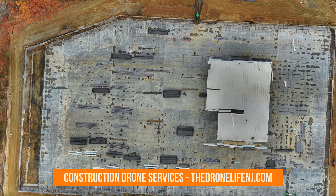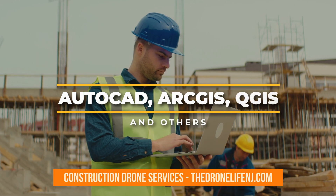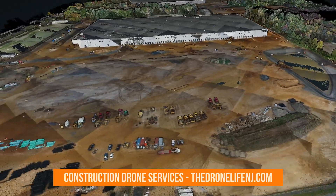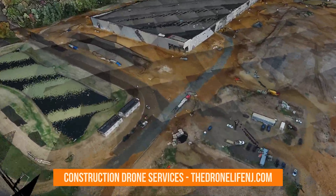With seamless integration of widely used software programs such as AutoCAD, ArcGIS, QGIS, and others, drone mapping datasets ensure a smooth workflow and allow project teams to leverage their existing tools for enhanced data analysis and visualization.